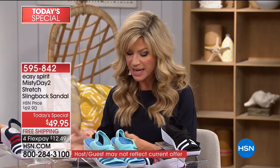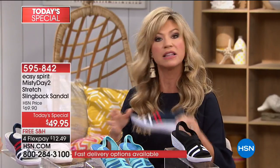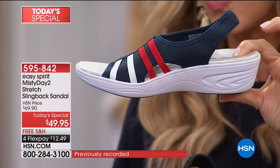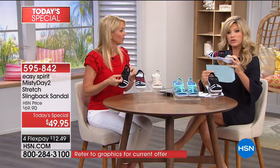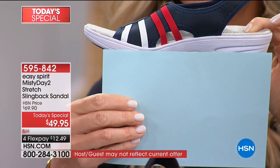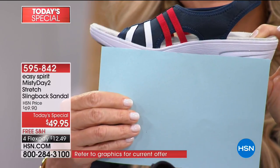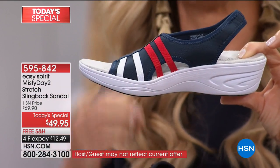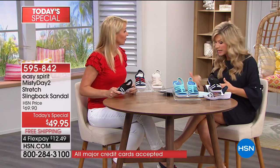For anyone worried about the heel height — it looks higher than it is. It's one-and-three-quarter inches, but with the three-quarter-inch platform, you're really only walking on one inch. If you have knee issues and think it might be too high, try it — if not, send it back, we've got you covered at HSN.